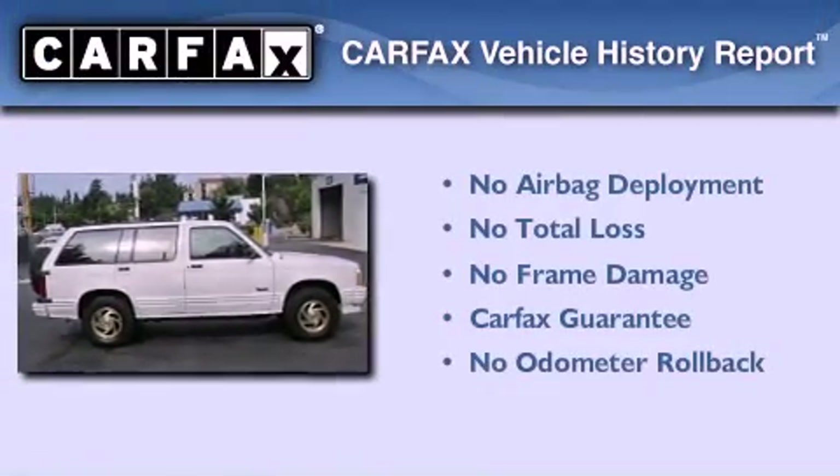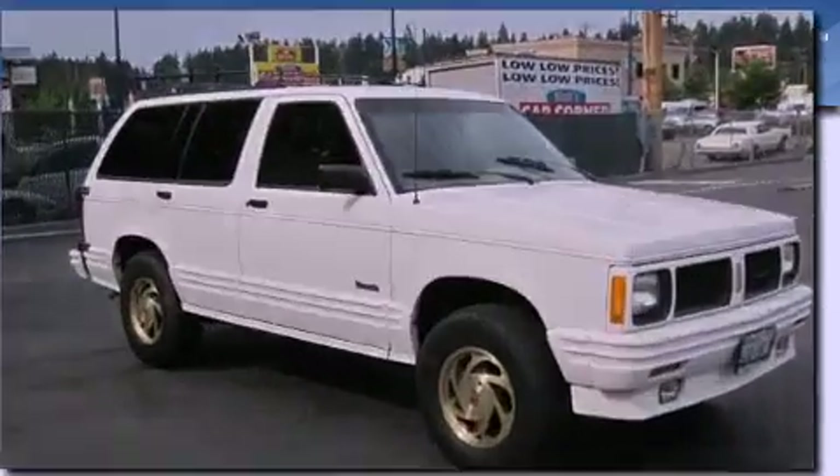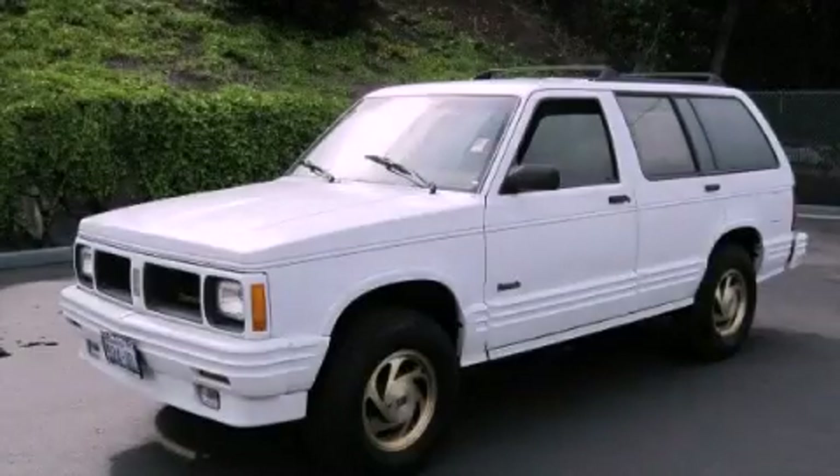Not to mention that this Oldsmobile qualifies for the Carfax buyback guarantee. Stop by today and test drive this vehicle for yourself.